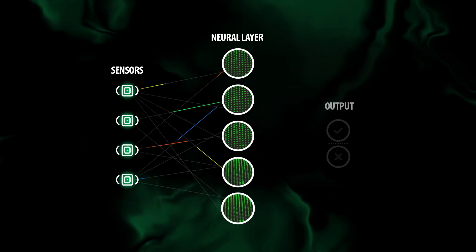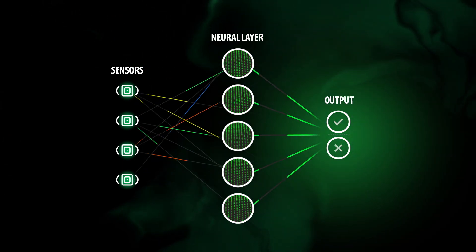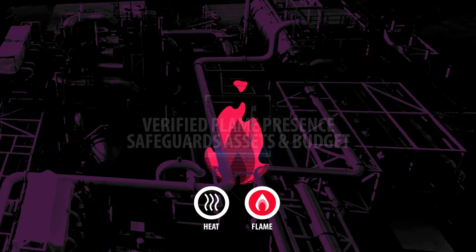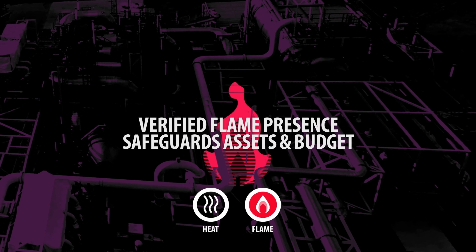Our neural engine is meticulously trained to discern real flames from potential false alarm sources. The proprietary MSIR flame algorithm effectively assures that the detector verifies the presence of a legitimate flame before initiating an alarm.